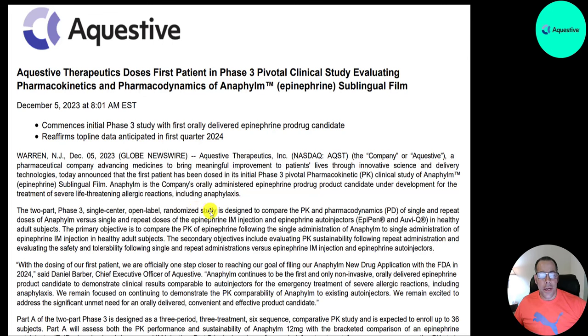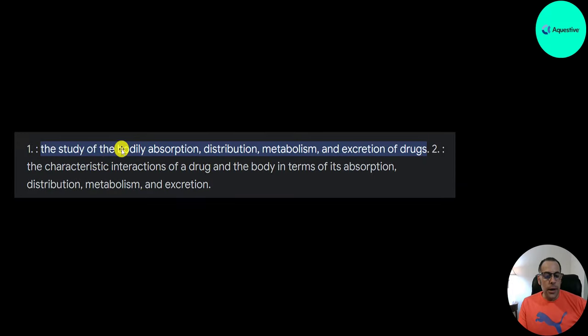The study is a randomized design to compare the pharmacokinetics (PK) and pharmacodynamics of single and repeat doses of Anafilm versus single and repeat doses of epinephrine IM injection and epinephrine autoinjectors in healthy adults. The main objective is to compare the pharmacokinetics — the study of absorption, distribution, metabolism, and excretion of drugs — to identify how the drug moves through the body and affects the individual.